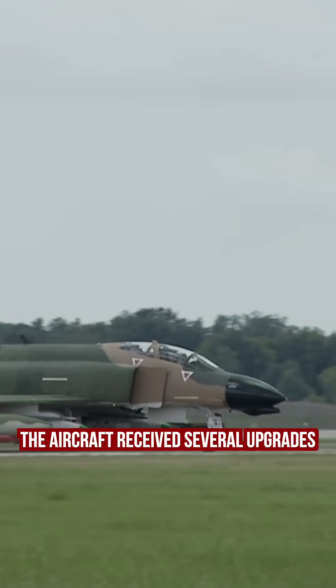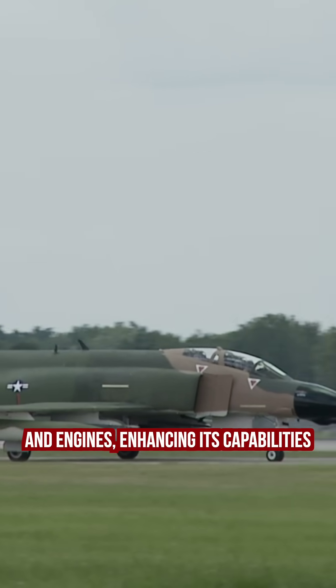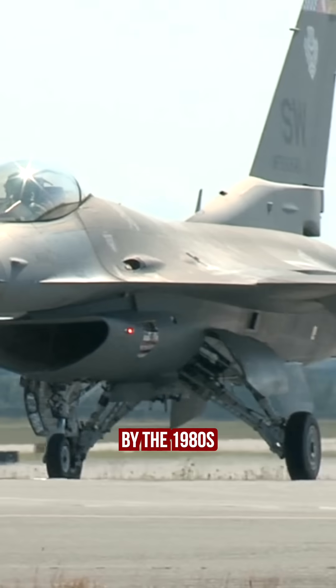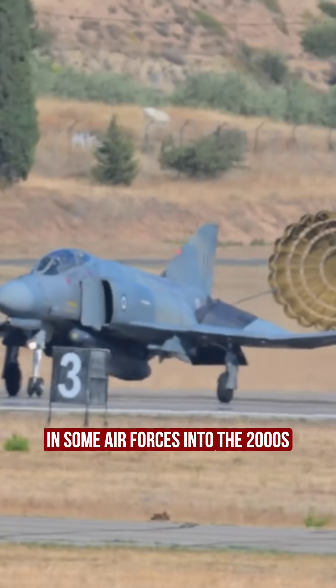Over the years, the aircraft received several upgrades, including improved avionics and engines enhancing its capabilities. While it began to be phased out in favor of modern fighters like the F-15 and F-16 by the 1980s, the F-4 continued to serve in some air forces until the 2000s.